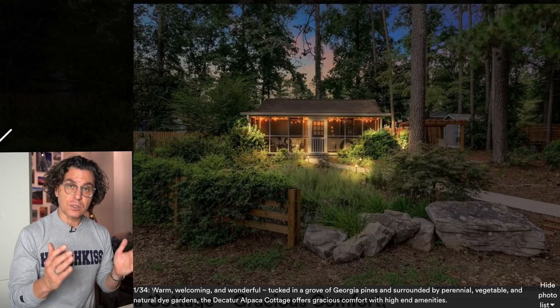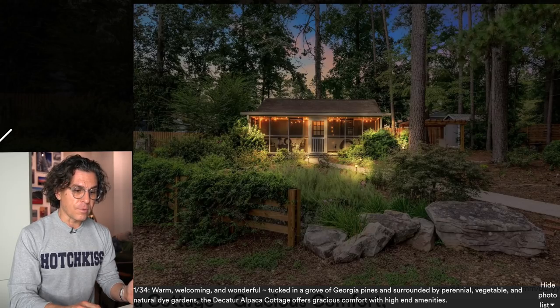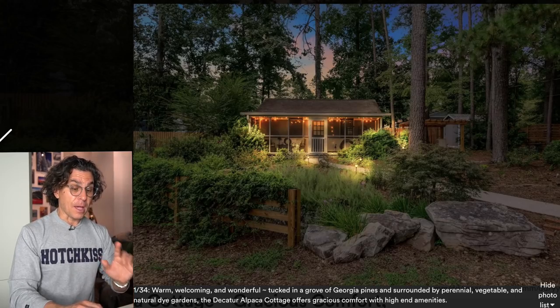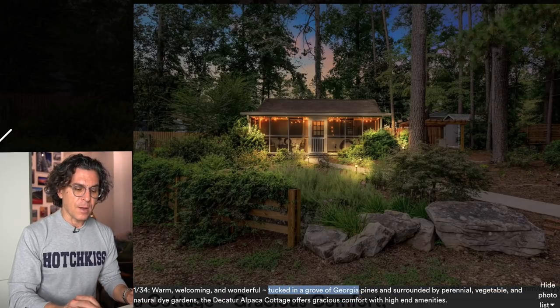You've done a great job with lengthy descriptions that are different for each photo — you're telling the story. For example: 'Tucked in a grove of Georgia pines and surrounded by perennial vegetable and natural dye gardens, the Decatur Alpaca Cottage offers gracious comfort with high-end amenities.' That whole description about the grove and gardens — work towards that. That's what you're selling.